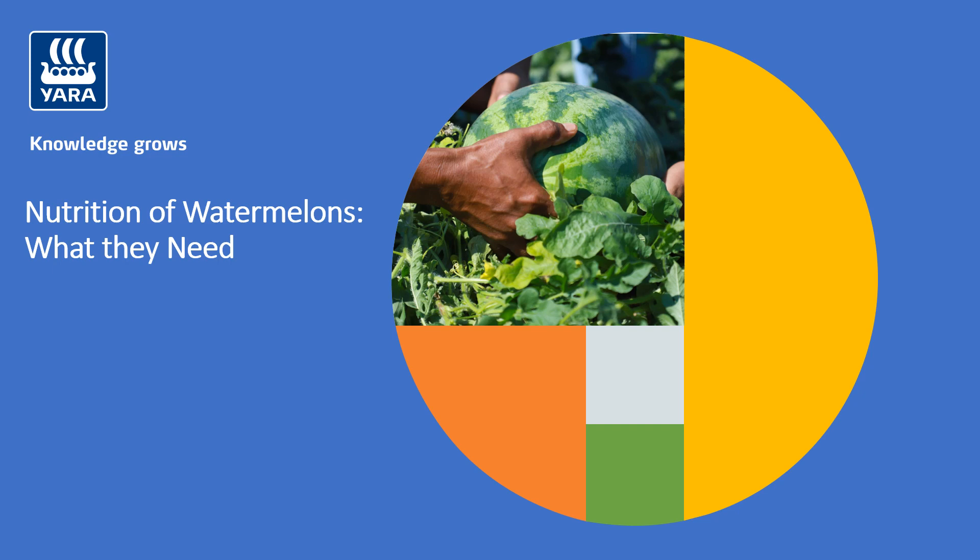Hey there, this is Taylor Sewell, sales agronomist with Yara North America. This is video one of a two-part series discussing the nutrition of watermelons. In this video, we'll discuss what watermelons need. In the next video, we'll discuss why the nutrition source for watermelons matters.